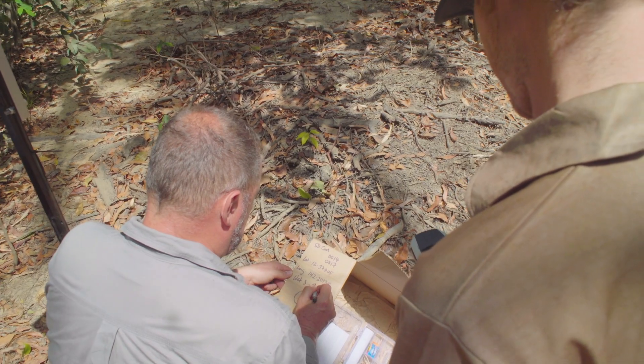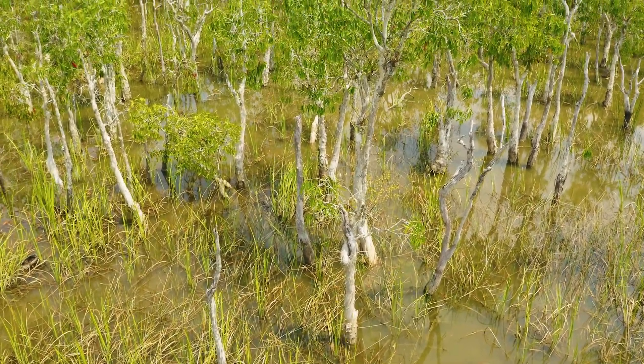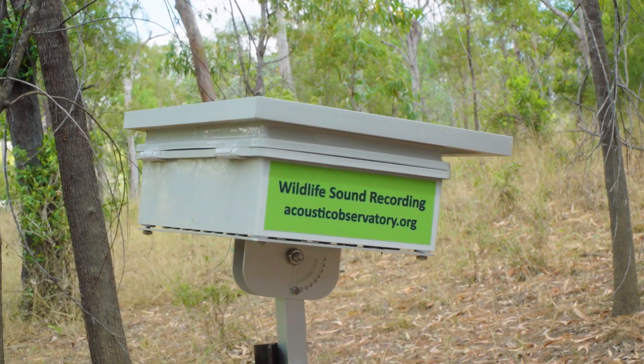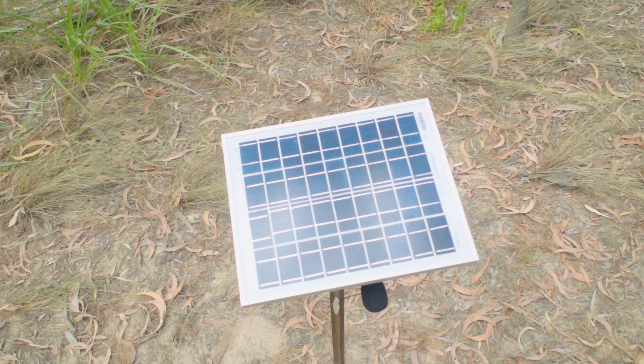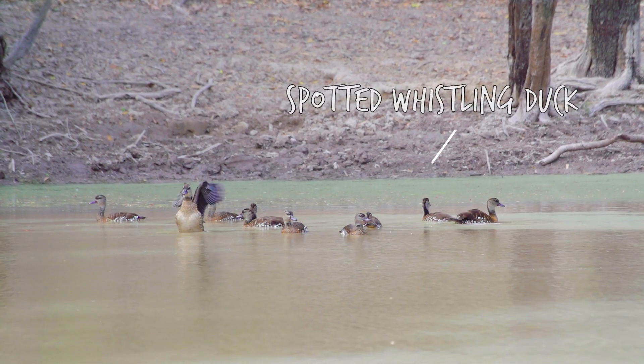The great thing here on the Steve Irwin Wildlife Reserve is that we have great records during the dry season, but during the wet season we don't visit here — it's too difficult. So to have a listening station that runs for 12 months and collects all the data for 12 months allows us to find out what birds are here during the wet season or during the monsoon season.